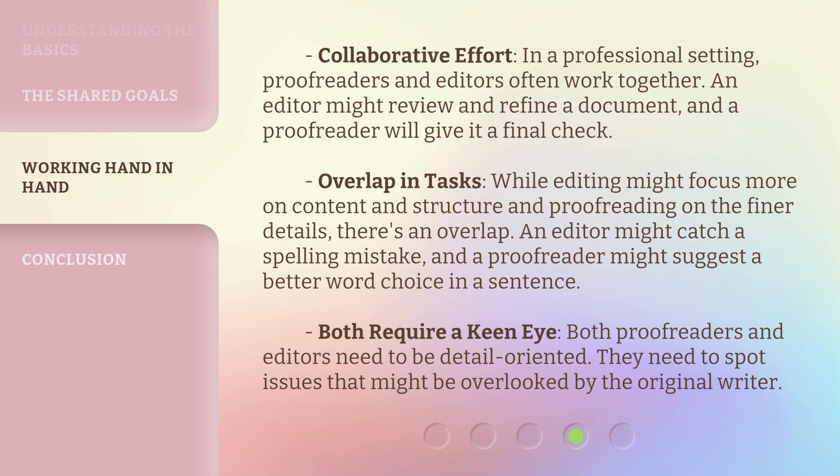5. Overlap in tasks. While editing might focus more on content and structure and proofreading on the finer details, there's an overlap. An editor might catch a spelling mistake, and a proofreader might suggest a better word choice in a sentence. Both require a keen eye — both proofreaders and editors need to be detail-oriented and spot issues that might be overlooked by the original writer.